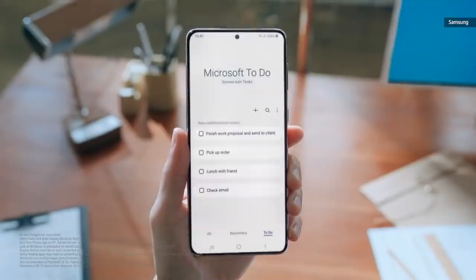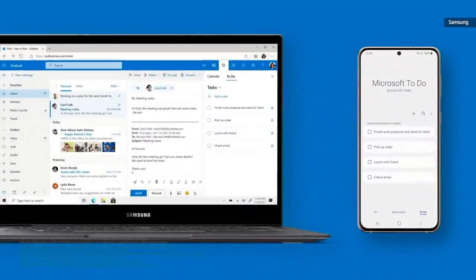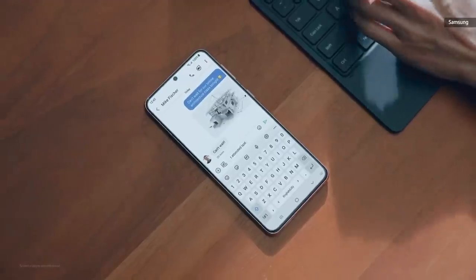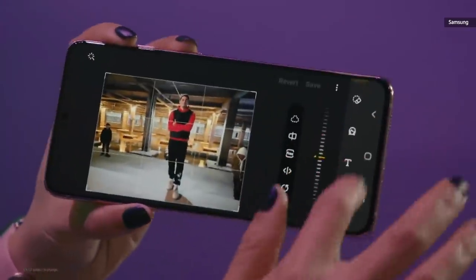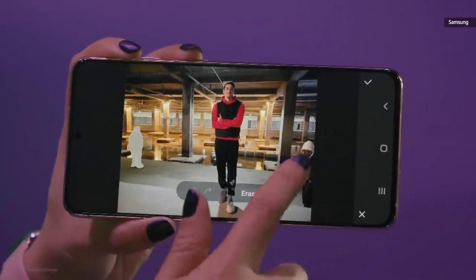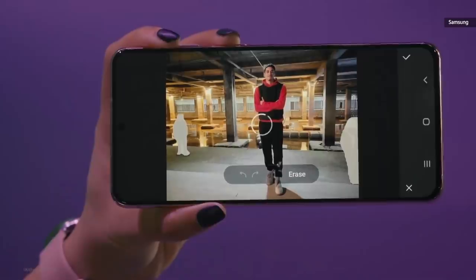Sync Samsung Reminders with Microsoft and manage them on apps like ToDo, Outlook, and Teams. Start a project from your phone and finish up on a tablet or PC. And with Object Eraser on One UI 3, your phone will do the tough work for you — just simply tap the people you want to remove, and AI does the rest. S21 will be available starting at $799 and S21 Plus starting at $999, both available on January 29th.